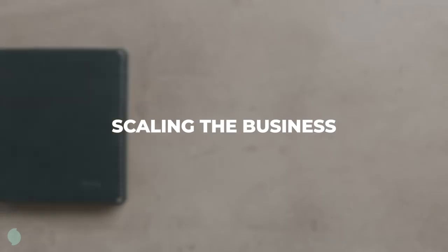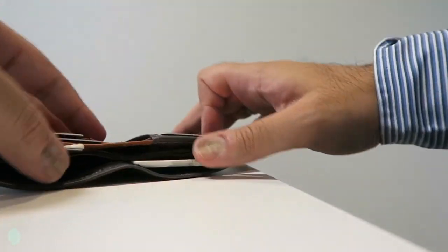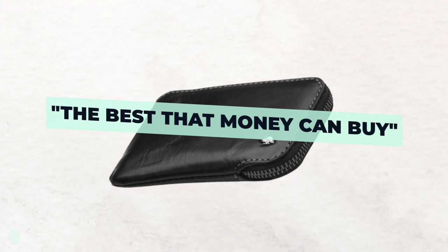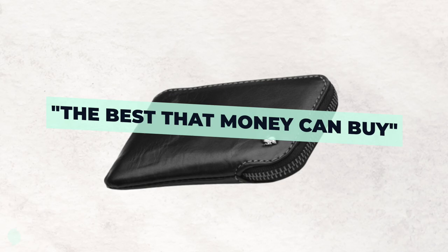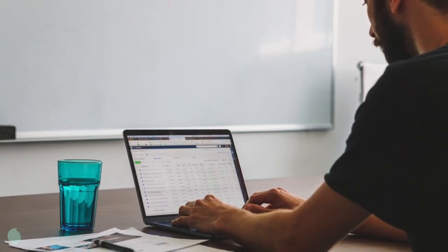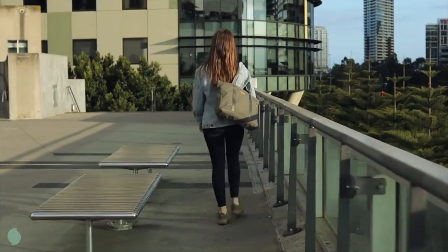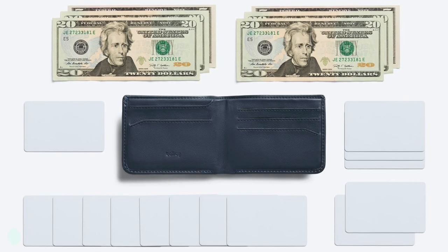Bellroy's wallets were immediately a hit with the Carryology community. People loved the build quality, the look, the feel — everything. Online, people were describing Bellroy's wallets as the best that money can buy. With praise like that, the founders knew that Bellroy was destined for great things. They began the scaling process by purchasing online ads with the hope of increasing the company's reach beyond the Carryology community. They wanted the style of these ads to match their products — clean, quiet, and minimal. Just like people were tired of bulky, oversized wallets, they were also tired of busy, overstimulating ads.